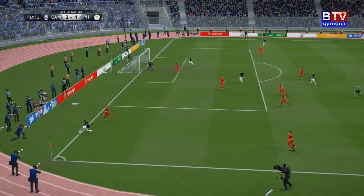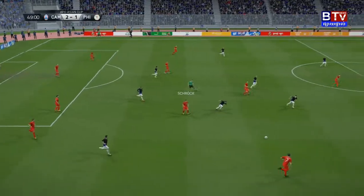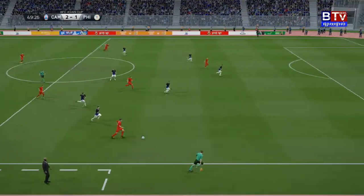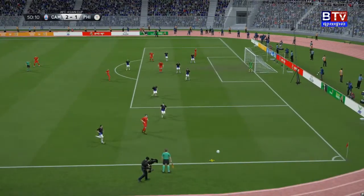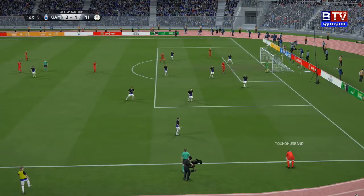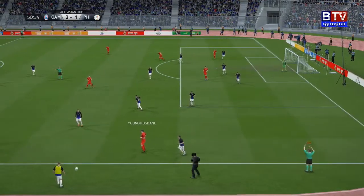In goes the cross — well, the ball deserved perhaps a better response from his teammates in the middle; the defender got there first though. There's some potential in this move — here's the cross, but again the defender got there first. And it's gone out for a throw.